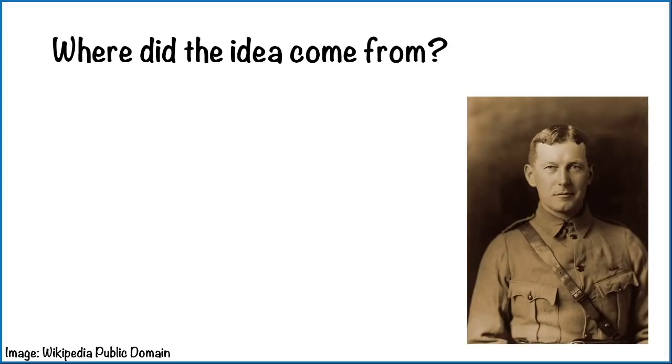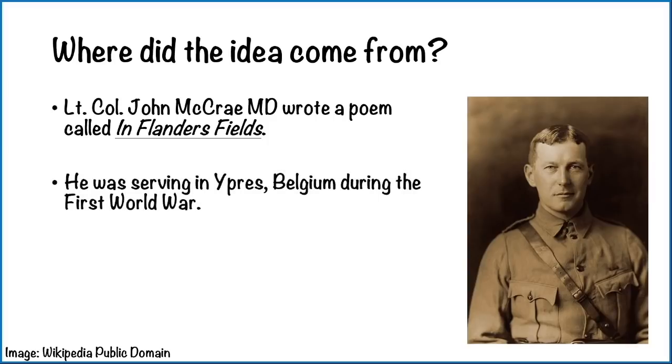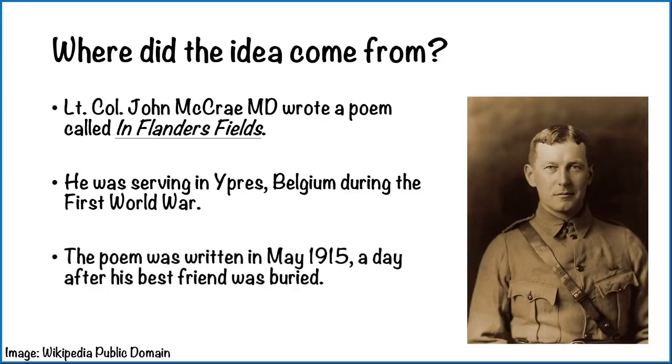We begin on the war-torn battlefields of Ypres in Belgium. This man, John McRae, wrote a poem called In Flanders Fields. He was serving in Ypres, Belgium, in the First World War. His poem was written in May 1915, a day after his best friend was buried. I can't imagine how he would have felt at that point.